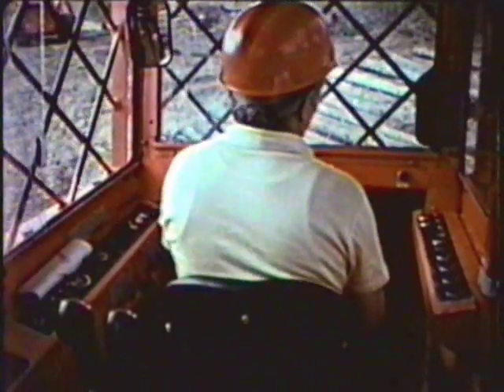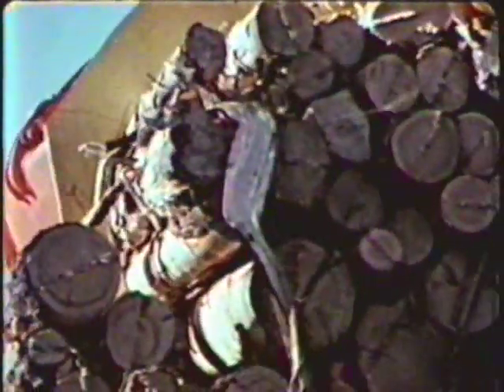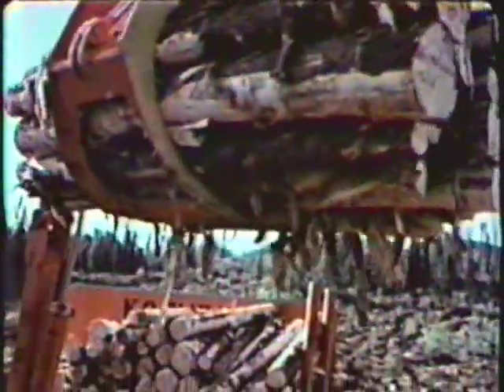Offloading is handled by the operator quickly and easily. The three-quarter cord grapple deposits the wood in stockpiles or loads it onto trucks. From harvesting to offloading, the Coring shortwood harvester is a continuous processing plant.